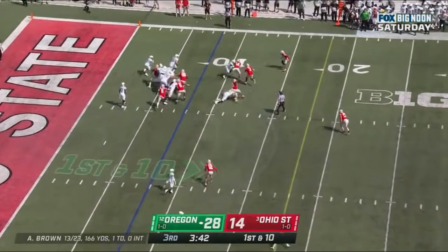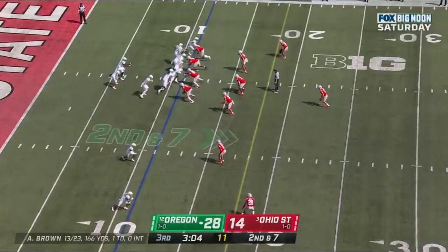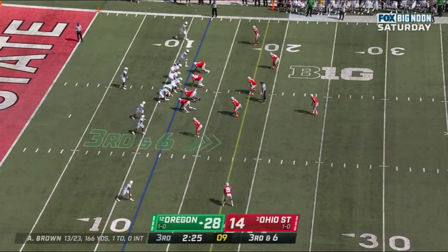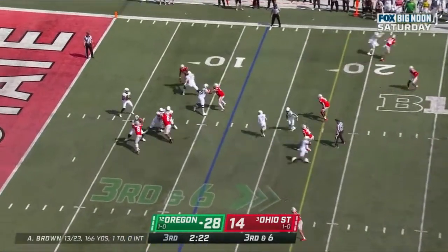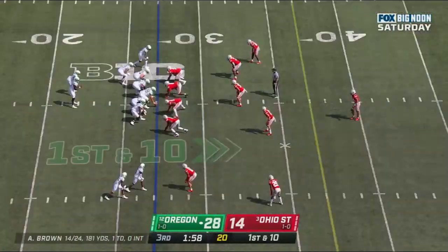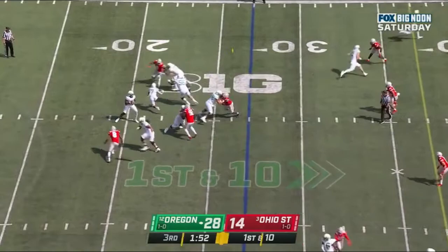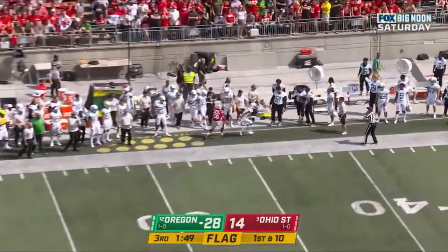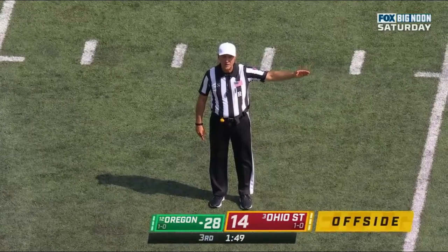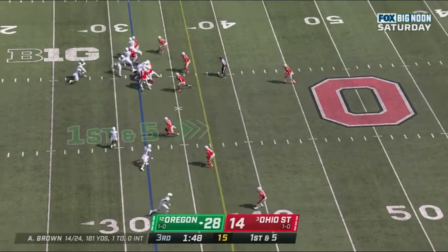Oregon gets it at their own 8-yard line. Tell you what, these DBs — three minutes remaining in the third quarter. This is Vidal. Anthony Brown with all day to throw, and he just puts it on the receiver and finds a completion for the first down. Brown — 14 of 24, 81 yards and a touchdown. Flag on the play — Brown sideline, incomplete. Got him offside there. Defense number 6, in the neutral zone at the snap — 5-yard penalty, first down. This defense has not been able to get off the field much today.